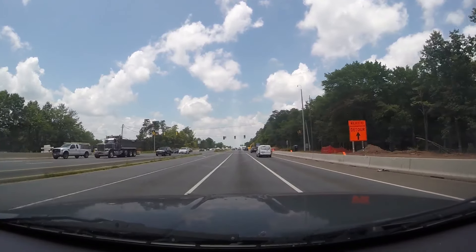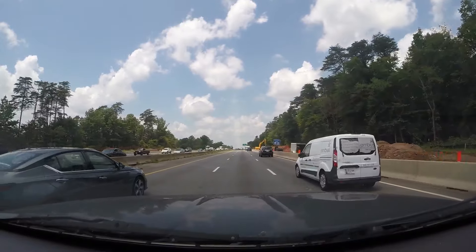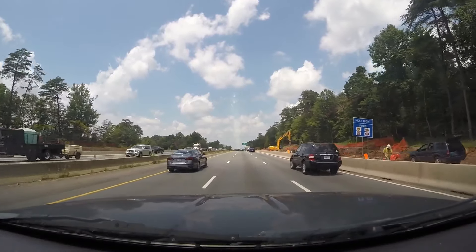Unfortunately this light is still here, at least for now. I think that light is supposed to be there until late 2020.